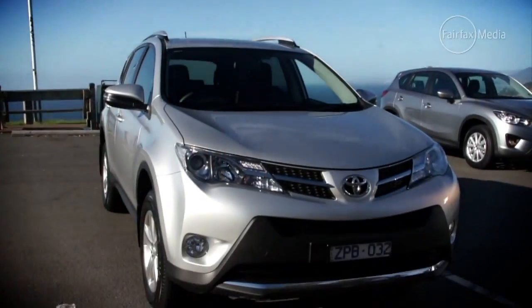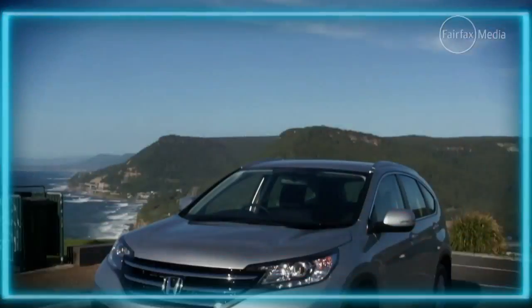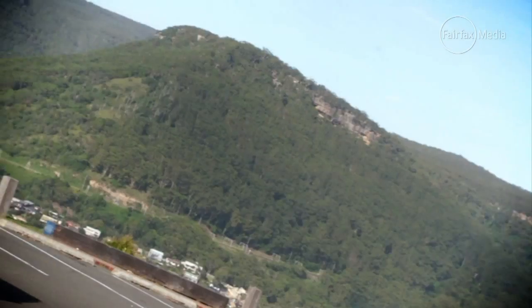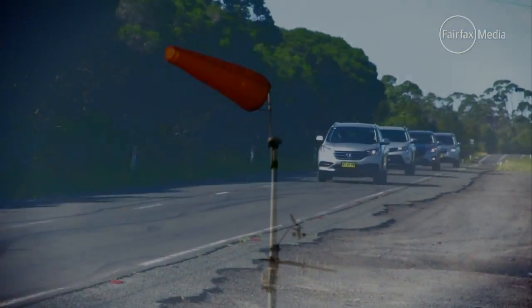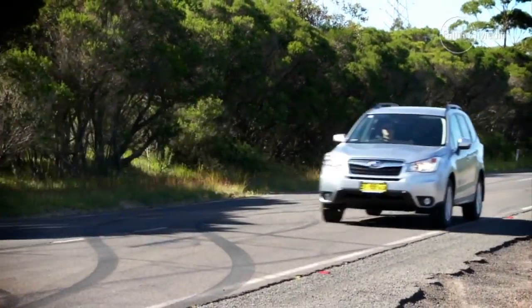The four contenders are the Toyota RAV4, the Subaru Forester, Mazda CX-5, and the Honda CR-V. All four competitors are equipped with petrol engines, all-wheel drive capability, and automatic transmission.